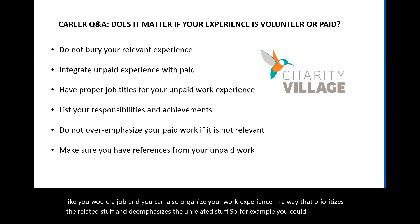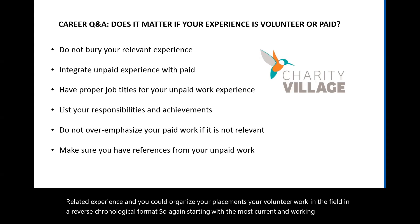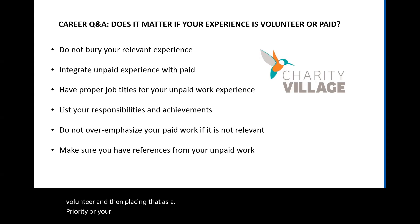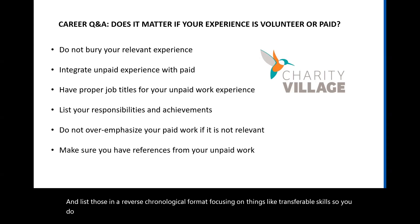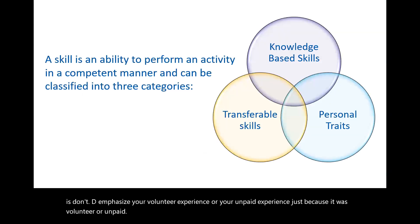You can organize your work experience to prioritize the related content. For example, create a section called 'Related Experience' and organize your placements and volunteer work in the field in reverse chronological order. You could then create a second section — 'Work Experience' or 'Other Experience' — for unrelated jobs listed in reverse chronological order, focusing on transferable skills. Don't de-emphasize your volunteer or unpaid experience just because it was volunteer or unpaid.